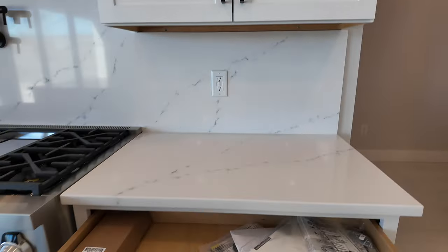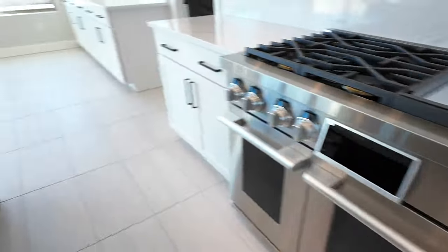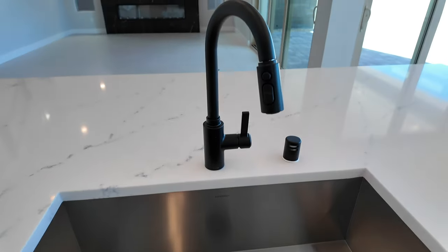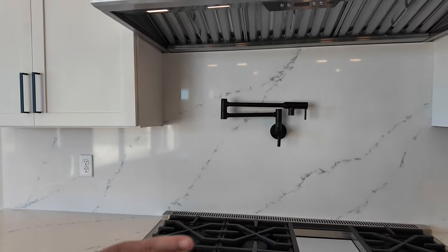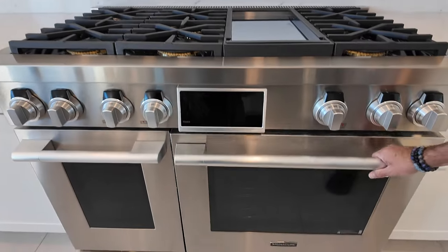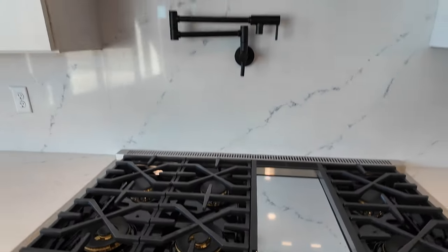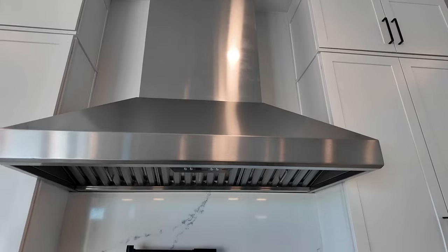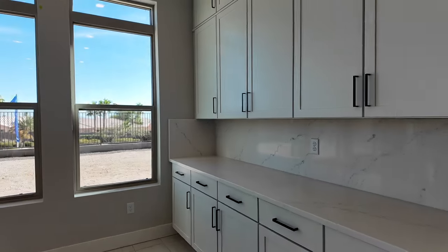Soft-close cabinets — that's an upgraded feature that costs a lot. The drawer organizer isn't included and there's no trash can pull-out, but it does have a large stainless steel single-basin sink with a Moen faucet. They went with quartz backsplash all the way up. There's a double Signature oven and a six-burner cooktop. Look at this Zephyr vent hood and the extended upper cabinets — very nice.